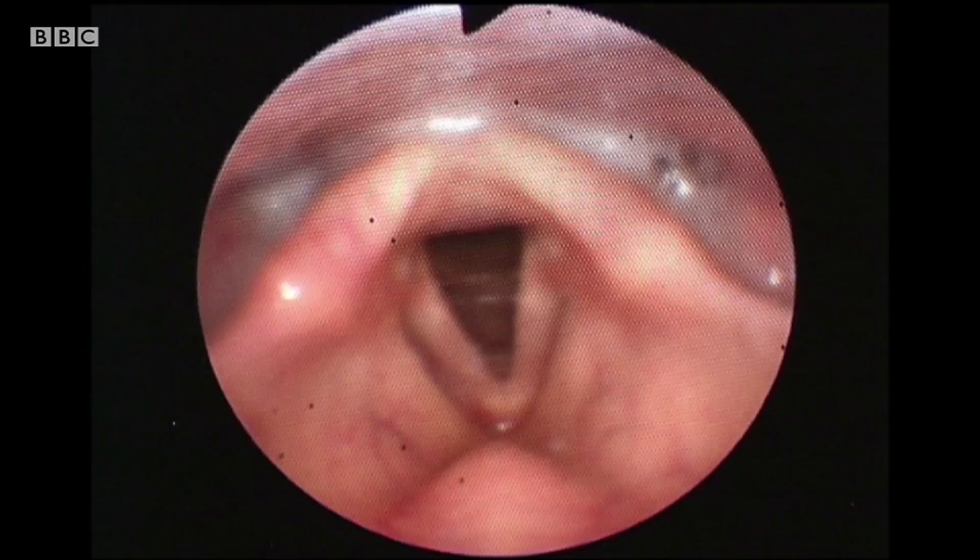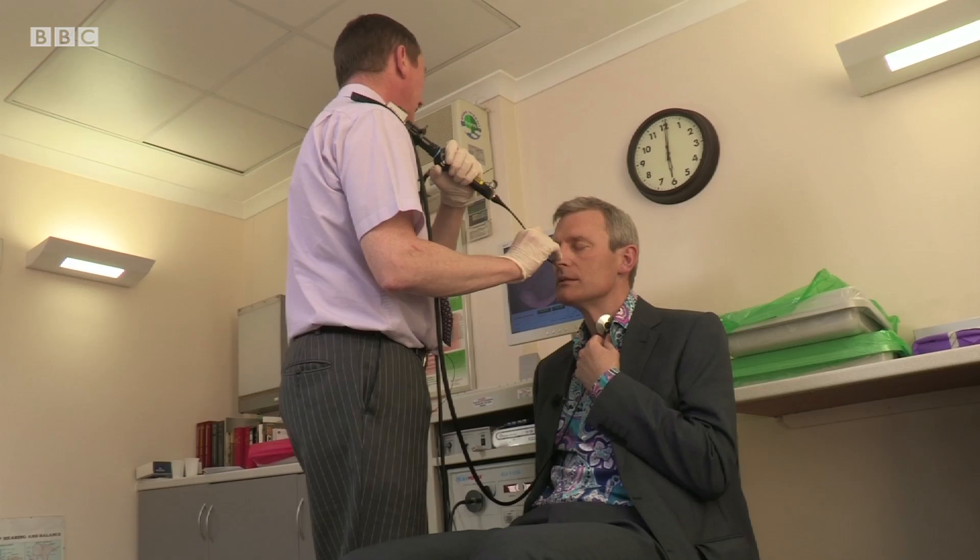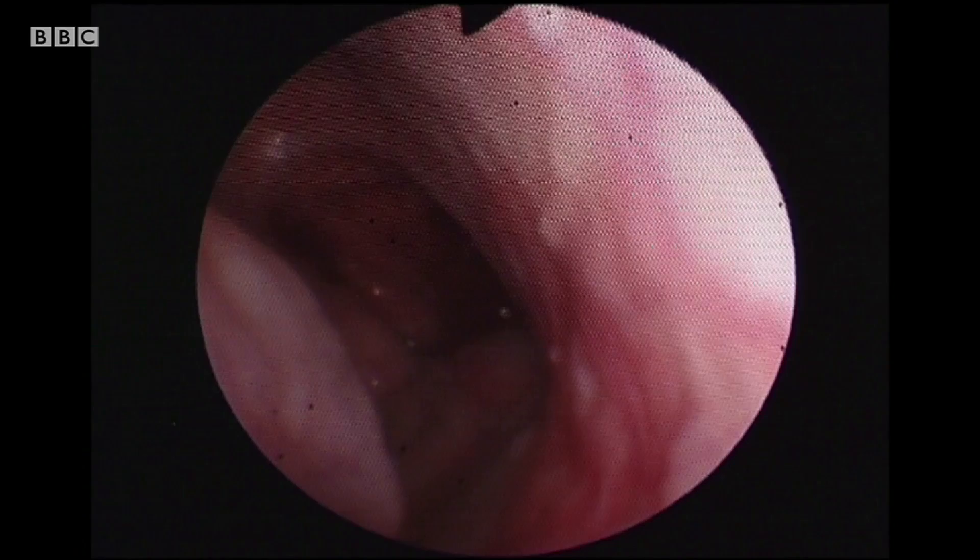OK, deep breath in. So as you take a deep breath in, your chords open up slightly. So we're coming out now — we're back in the nose.